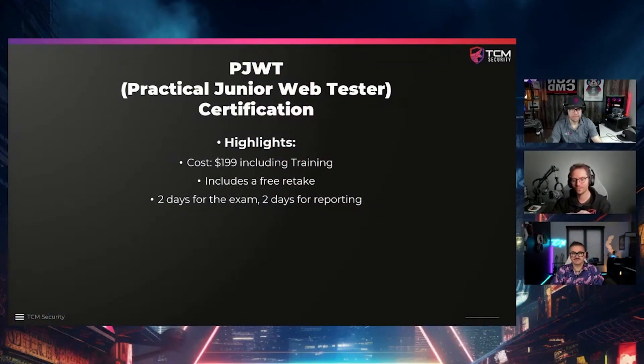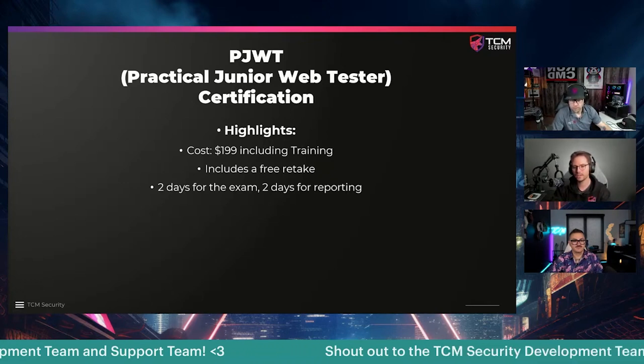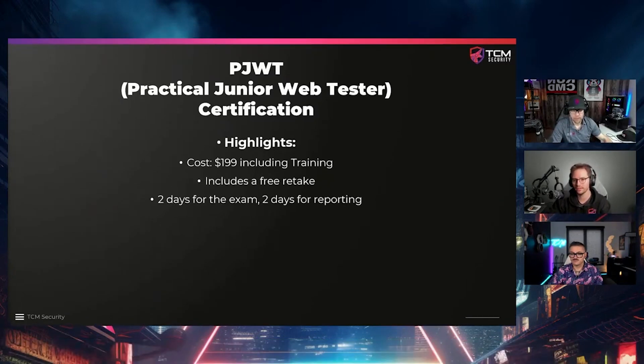The Practical Junior Web Tester — as you all know, I'm pretty passionate about web application security. This gives you the 10,000 foot view. It's $199 and comes with training, including the Practical Bug Bounty training, which is basically everything you need to pass the exam. You could supplement that with extra reading or the API course, but you don't necessarily need to. If you go through the course and feel comfortable with the exercises, you're ready to go.